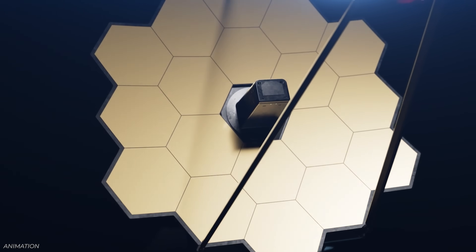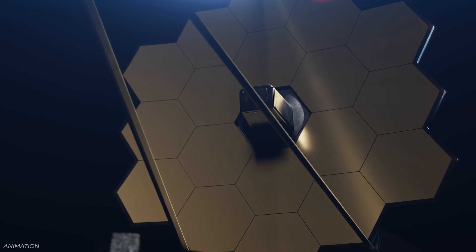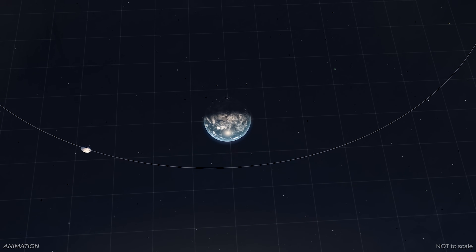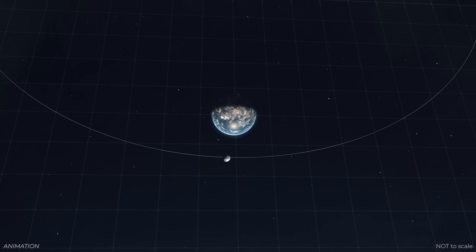Another piece of James Webb news: Webb was finally called in to examine asteroid 2024 YR4. If you don't remember YR4, this was the asteroid that had a non-zero chance of hitting Earth in 2032, which has now been downgraded to essentially a zero chance of hitting Earth, with a slight chance of hitting the moon.